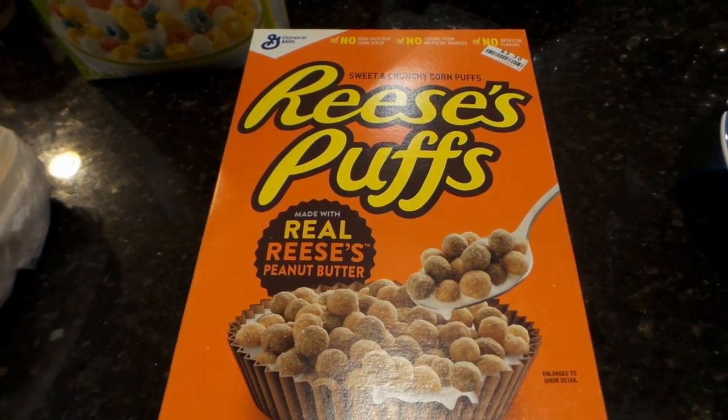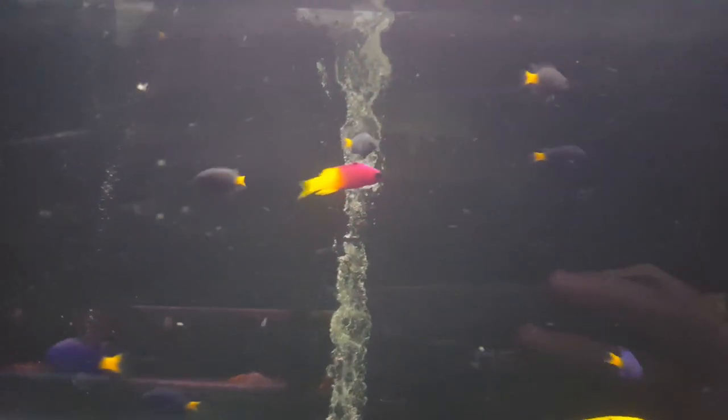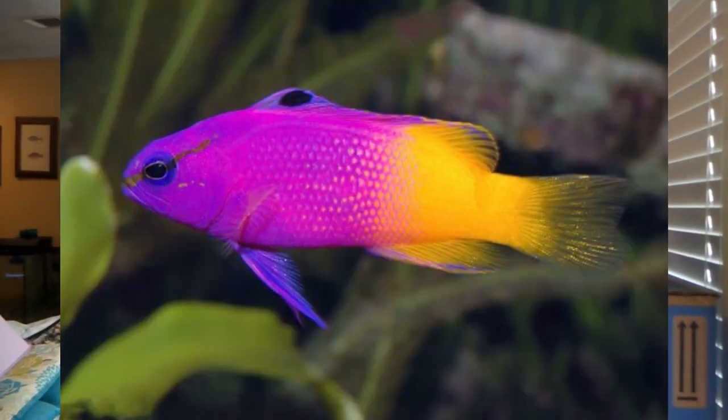This show is brought to you by Reese's Puffs. Earlier today, as usual, I went to the pet store looking for anything to add to my tanks and I saw a few saltwater fish. I decided on getting a Royal Gramma — I've always wanted to keep one. They are half purple and half yellow, pretty cool little fish, and only about 25 bucks.